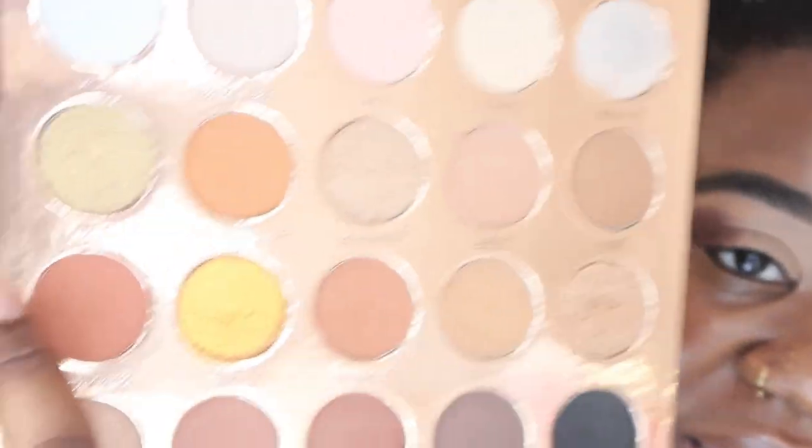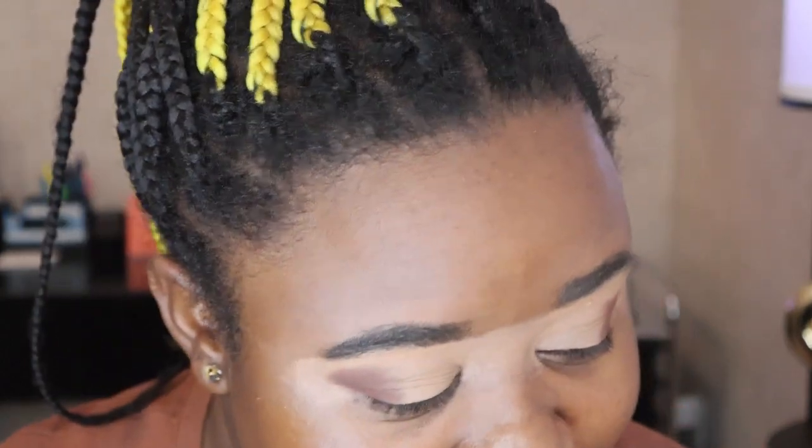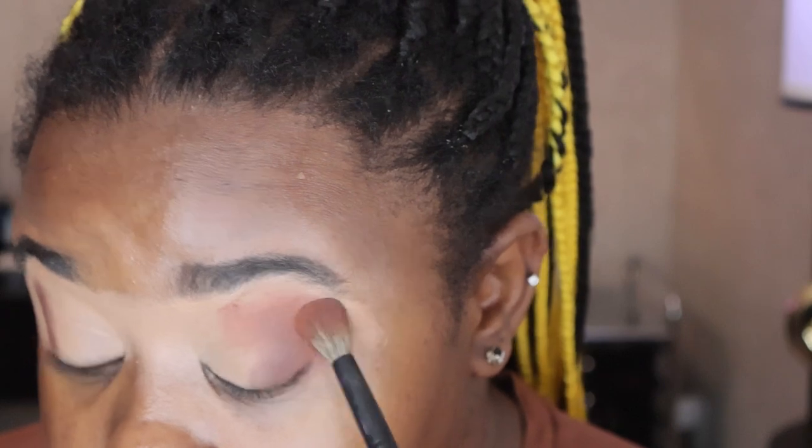Now I want to take this shade called 'Sunburned' - it feels like it has a little bit of an orange tint to it. Y'all see the pigment of this palette? This palette is it, and it's affordable in my opinion, because nowadays neutral palettes are going for $70 - I'm looking at you Patrick Ta. I'm just gonna put it right here and stop it around there.